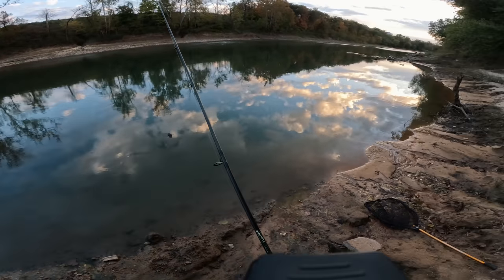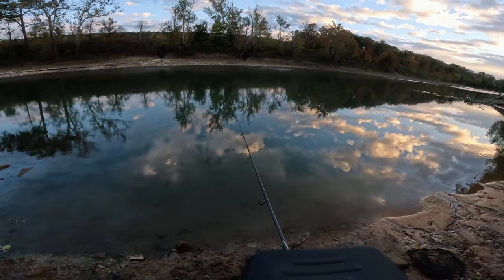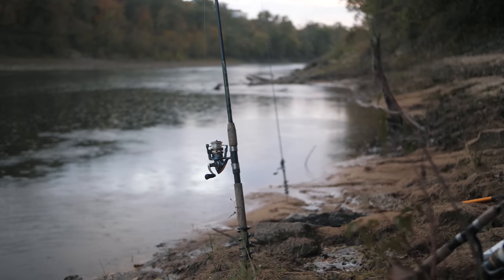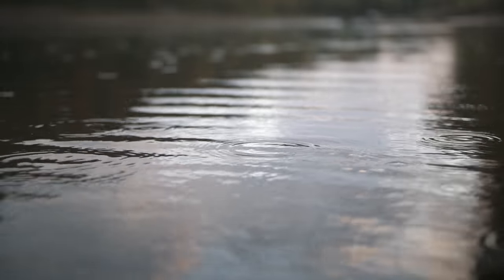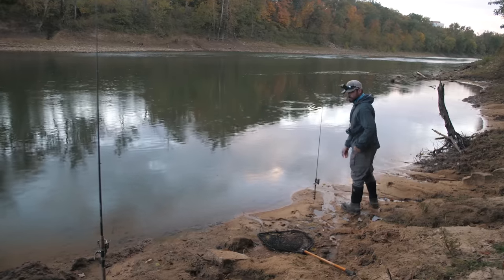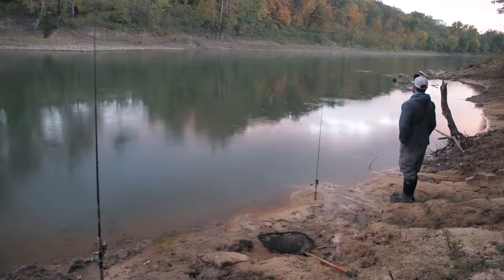I just moved upstream from that spillway — let's toss some baits out in this slack water.